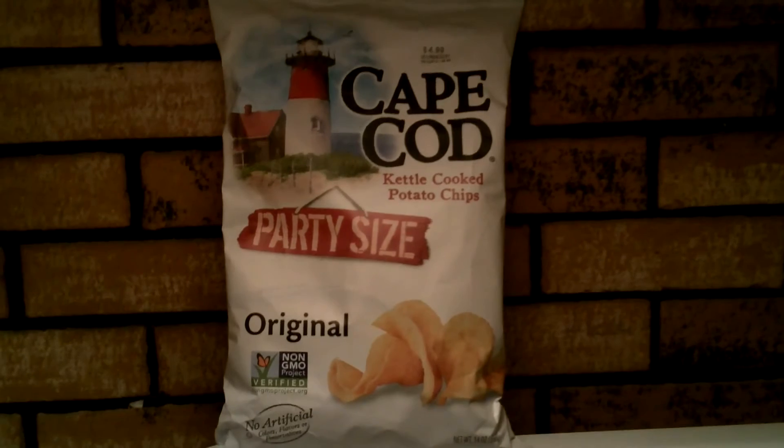No artificial colors, flavors, or preservatives. I'm going to try this Cape Cod original kettle cooked potato chip for the first time — honest. Mmm, so delicious.